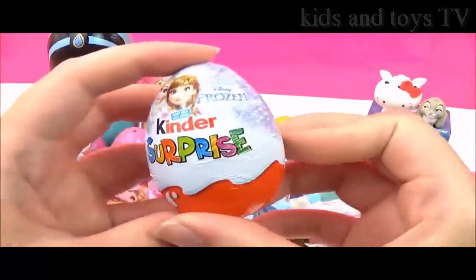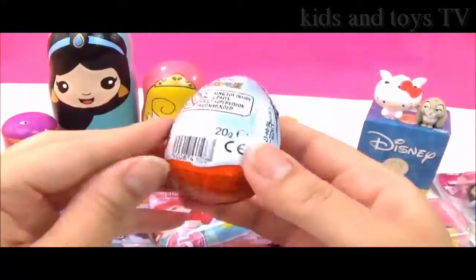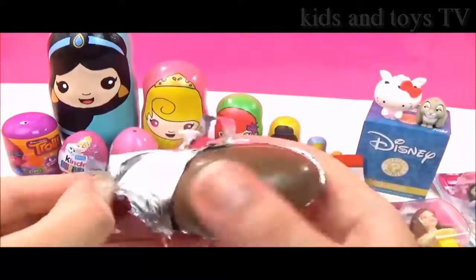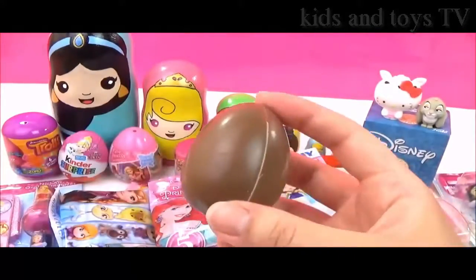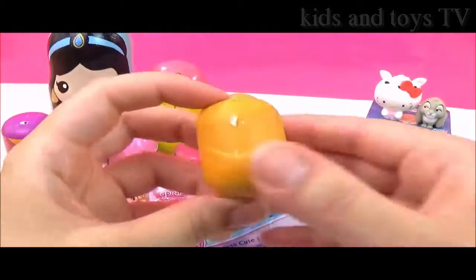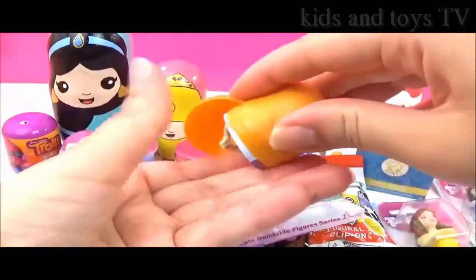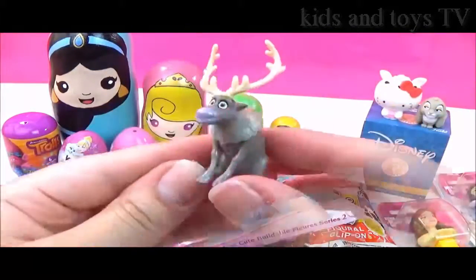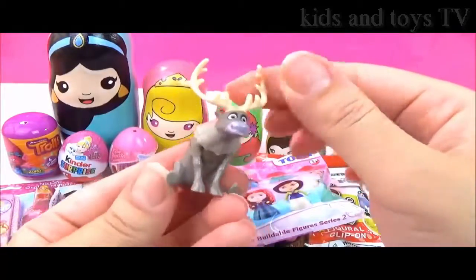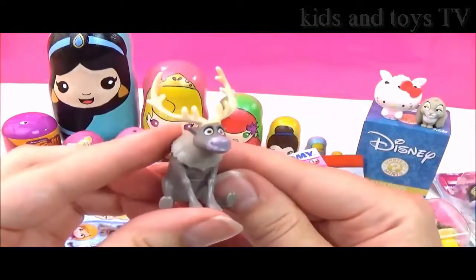Let's open up this Disney Frozen Kinder surprise egg next. I wonder which surprise we'll get. Lots of yummy chocolate! Who did we get? It looks like Sven. Let's put him together — and there is the adorable Sven. I think his head moves a tiny bit. Super cute.